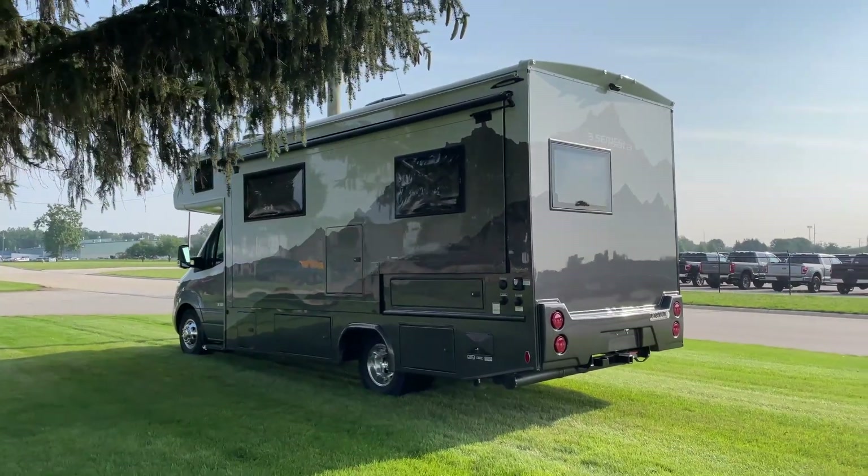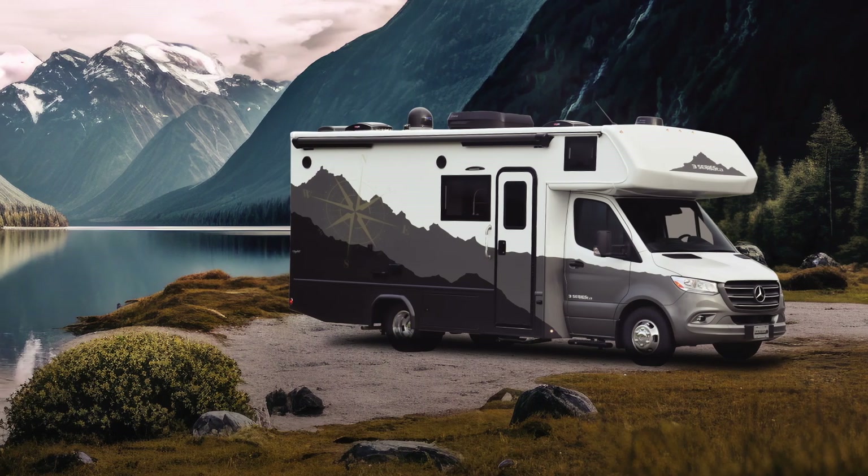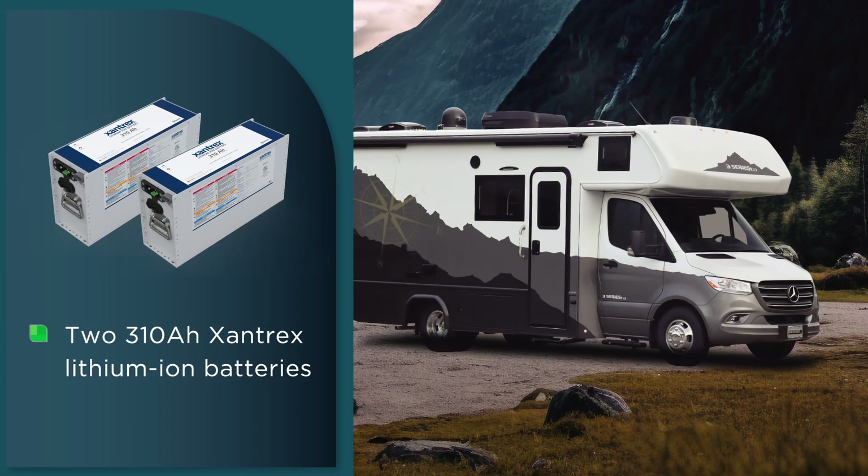We started with the drop-in lithium. And then the next natural segue was to move into more of an all-electric, or what I call, a single fuel vehicle.